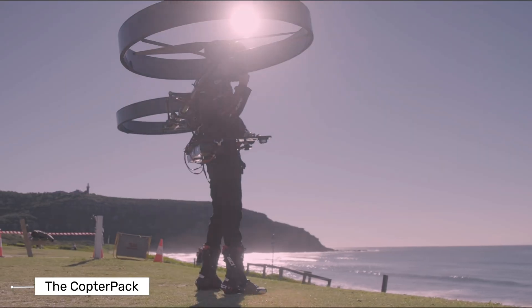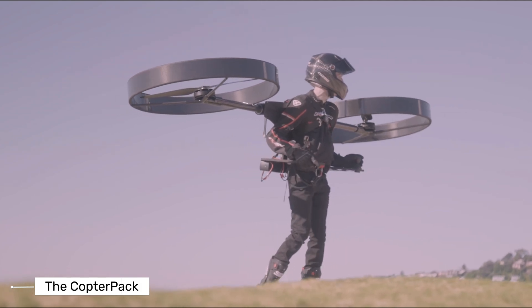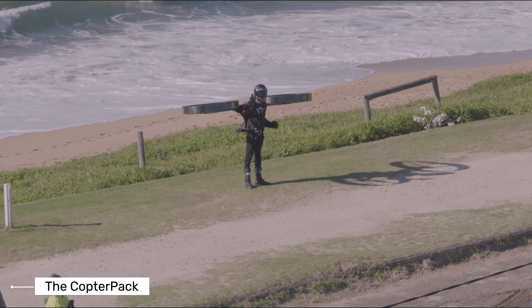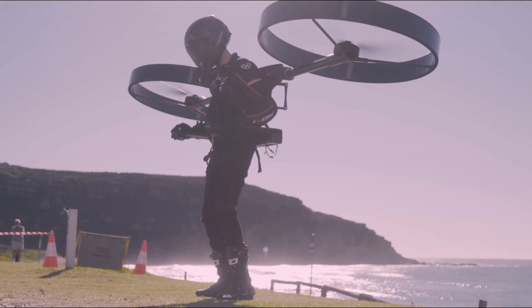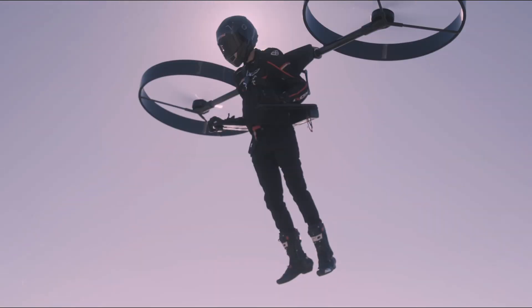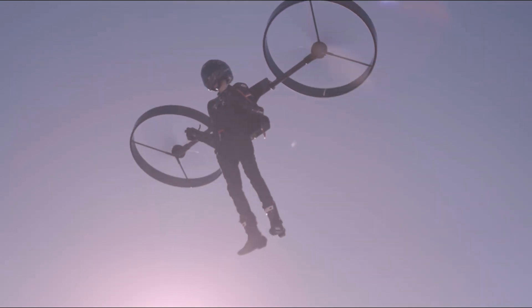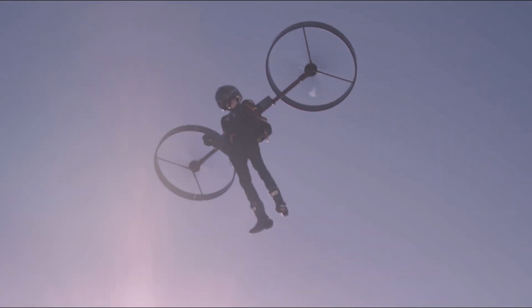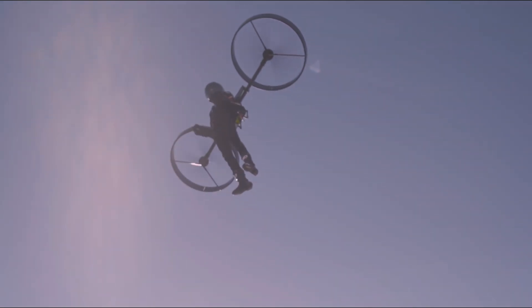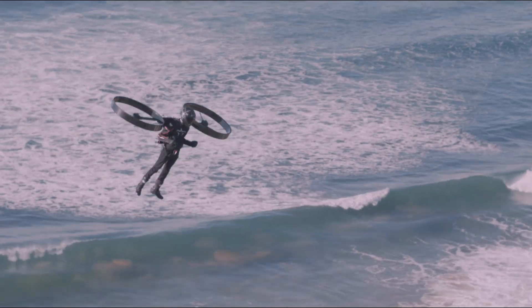First up is the Copter Pack. This is basically a helicopter you wear like a backpack. It's electric and made by an Australian company aiming to make personal flight both safe and fun. The Copter Pack has a lightweight frame made of carbon fiber, with two ducted propellers each about three feet wide that tilt to help with movement. It's controlled by two joysticks and includes a smart autopilot that helps keep it stable. A lot of people got excited when they saw the first test flight video back in 2021.